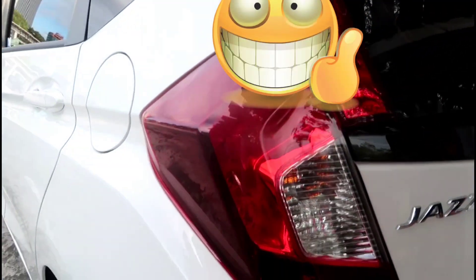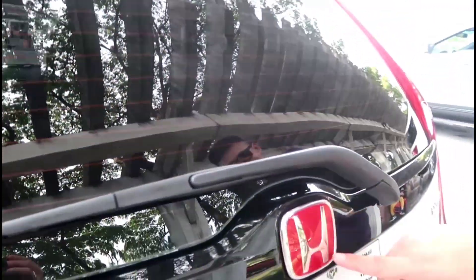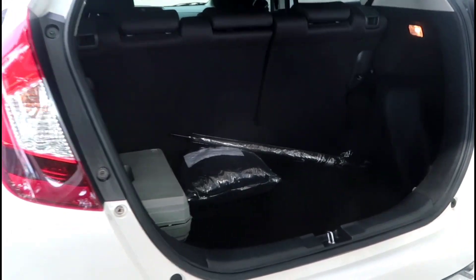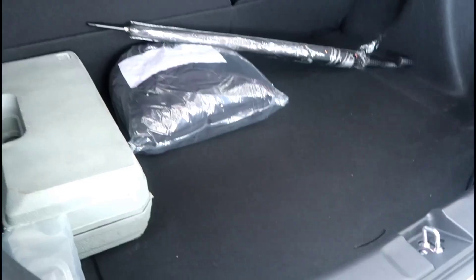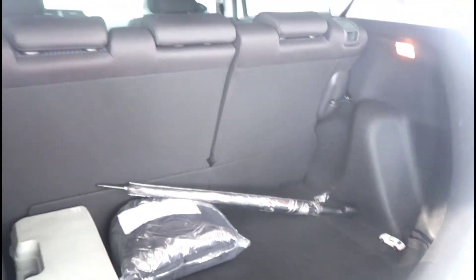It's daylight and everything. This is what I was talking about earlier — the Honda Type R red emblem. Let me show you the trunk. That's the trunk — we only have the umbrella, the toolbox, and everything. Overall it's very clean.